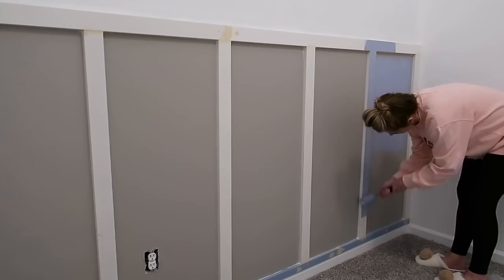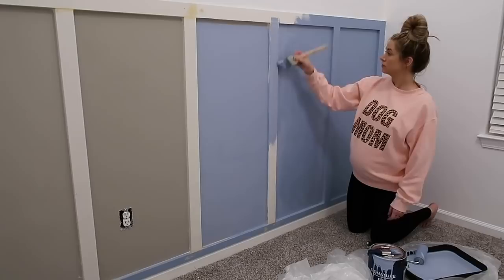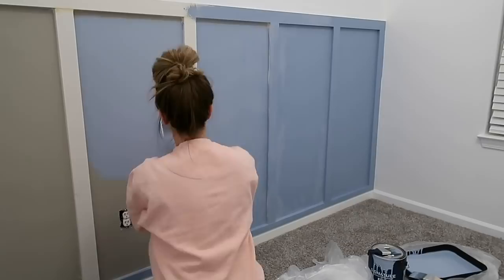If you enjoyed today's makeover, give it a thumbs up. But let's go ahead and get started with this nursery. I had to start out this makeover by painting all of our walls and baseboards white. We had a weird gray color on the walls and then a kind of funky cream color on the baseboards, so I had to take care of all of that first to give us a good base to start with.